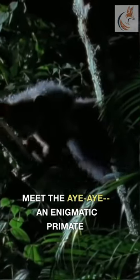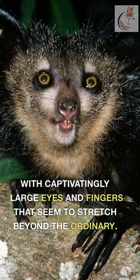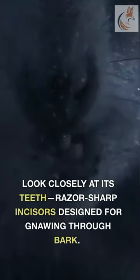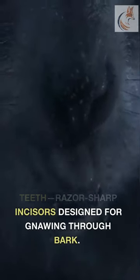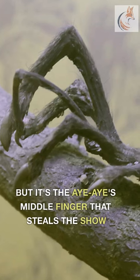Meet the Aye-Aye, an enigmatic primate with captivatingly large eyes and fingers that seem to stretch beyond the ordinary. Look closely at its teeth — razor-sharp incisors designed for gnawing through bark. But it's the Aye-Aye's middle finger that steals the show.